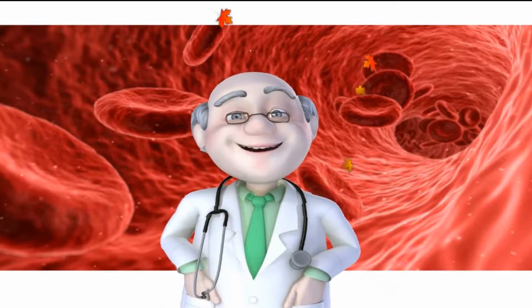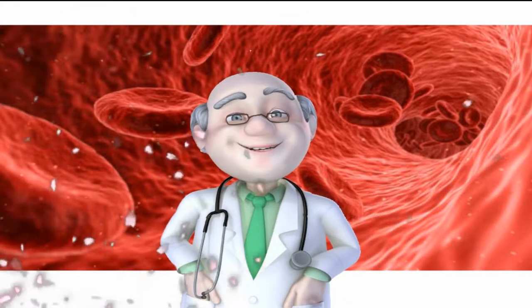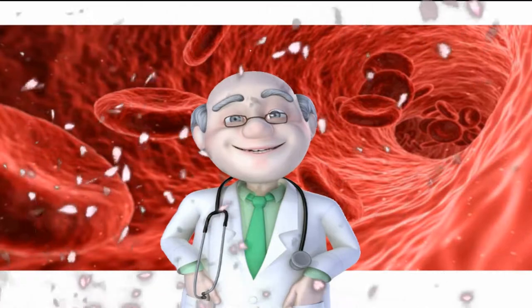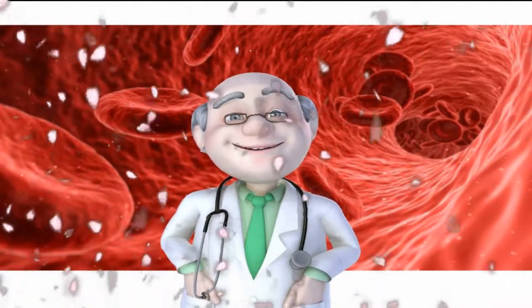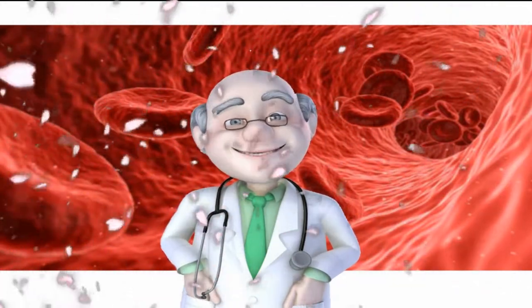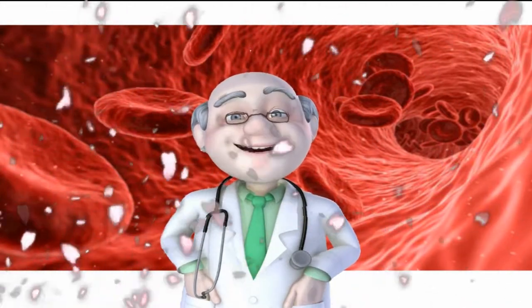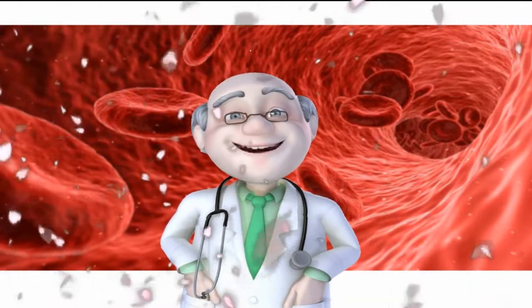However, many people develop clogged arteries. In fact, according to the Centers for Disease Control and Prevention, every 40 seconds someone in the United States has a heart attack, which could be due to clogged arteries. Clogged arteries happen when plaque builds up on the inner walls of the arteries and blocks blood flow, reducing the amount of blood and oxygen that moves throughout the body.